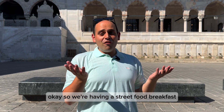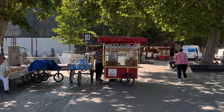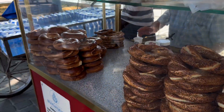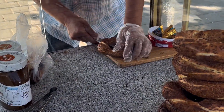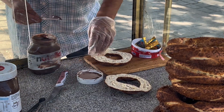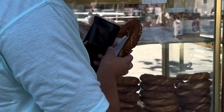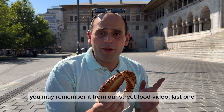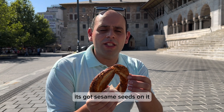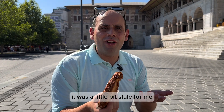Okay, so we're having a street food breakfast. I think I have an idea of what we're gonna do already. I got a simit — you may remember it from our street food video. It's a sort of Turkish-style bagel with sesame seeds on it. I decided to get it with Nutella. When I got it last time I just got it plain and I wasn't crazy about it — it was a little bit stale for me.